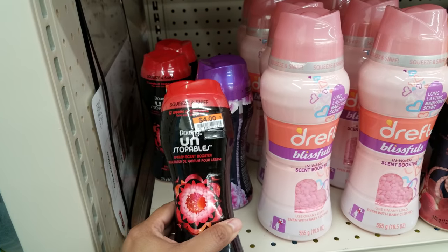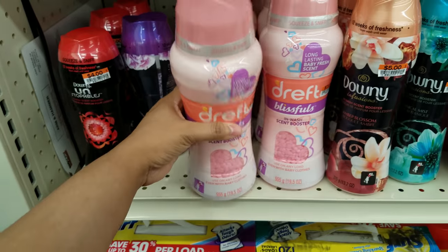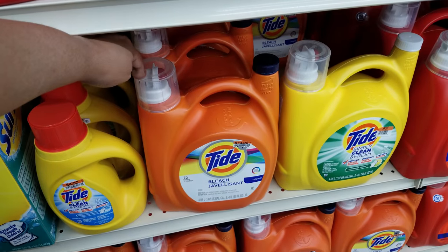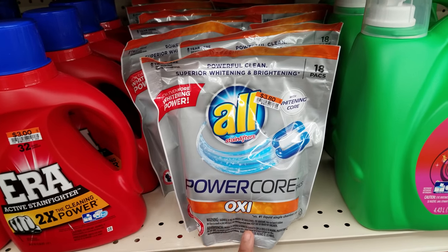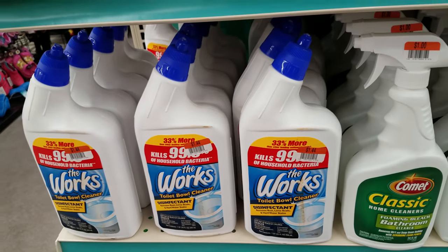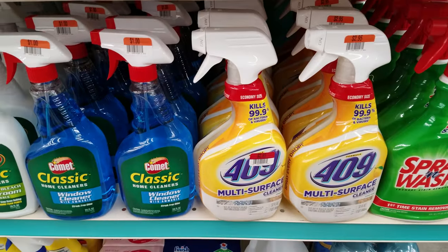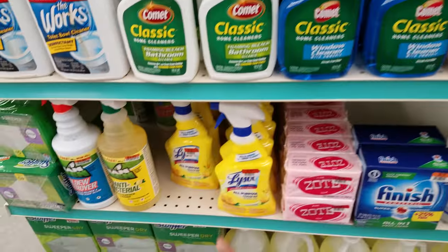These Downy Unstoppables are going to be $4.00. The Dreft — I remember using Dreft when my kids were little — $7.00. It smells really good. The Tide one is $4.00 and for the bigger one it's going to be $14.00. I kind of want to say it's the same price as Walmart. $3.80 for this one. The Works is going to be $1.44 — you can find this at the Dollar Tree or the 99-cent store, but I do love this stuff. Same price as the Dollar Tree — $1.00. The window one is going to be $1.00. The multi-surface cleaner is $2.95. The Spring Wash is $2.75 here. Lysol looks like it's $2.00 down there.